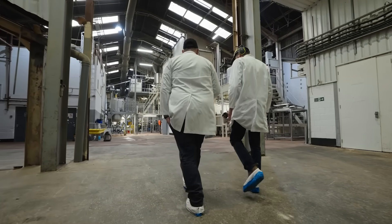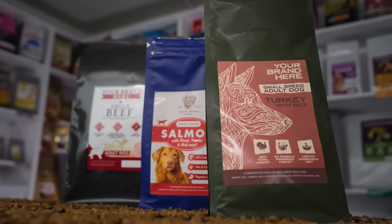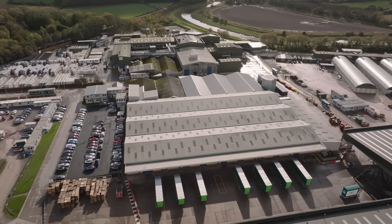Thanks to Alfa Laval's technology, we can provide a much more concentrated meat addition to the extruders, which will allow a higher quality product that the extruder can handle and still dry correctly, with a much greater meat inclusion than standard kibble operatives.